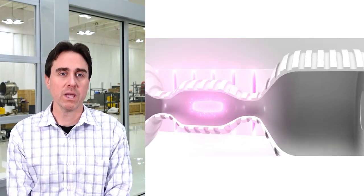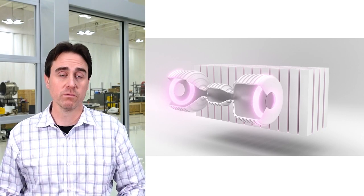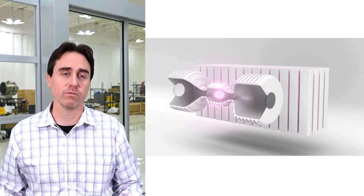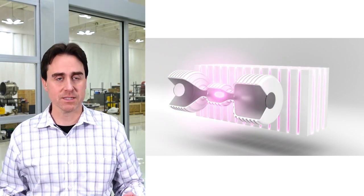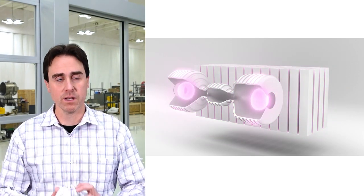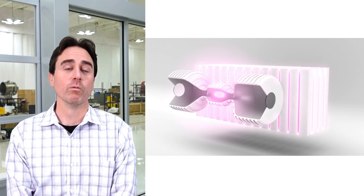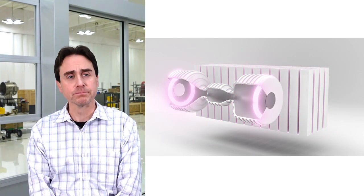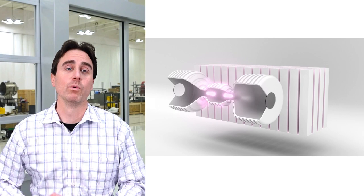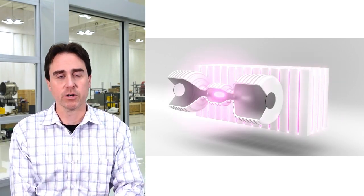This is a pulsed system that happens repeatedly: fusion, exhaust the fuel, puff in new fusion fuel, preionize, form a field reverse configuration, accelerate them, collide them at supersonic velocities. We then compress them up to full thermonuclear conditions, over 100 million degrees Celsius. If we've done everything right, we can then recapture that energy directly, inductively, to provide electricity for the grid.